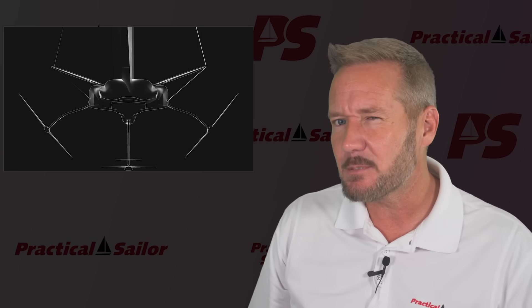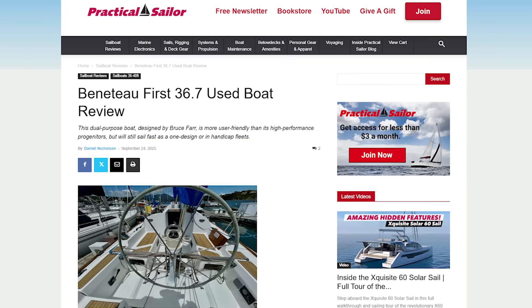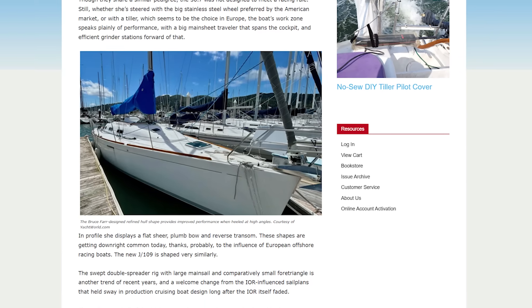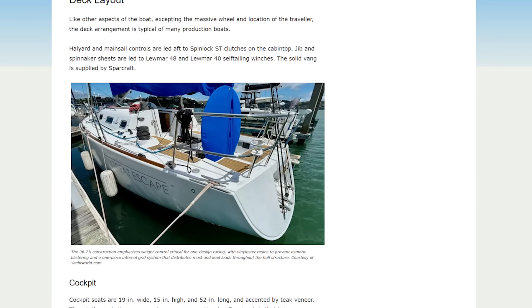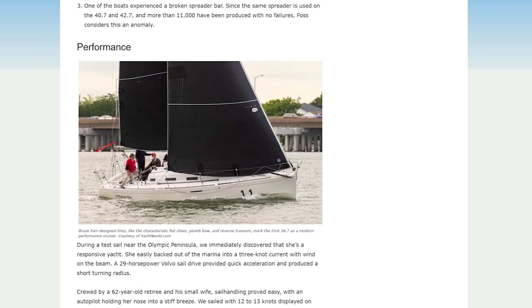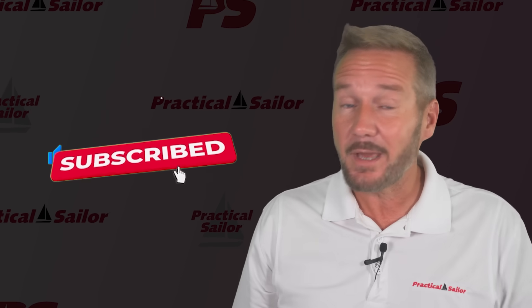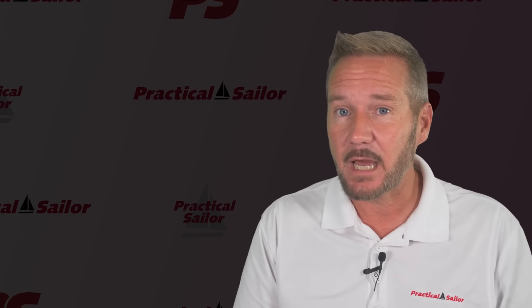If you're into speed with sails, you'll probably love this article we have called Beneteau First 36.7 Used Boat Review — we dive down the rabbit hole of what makes this boat such a club favorite on race nights, and why a used one might be just what you need to dethrone your local racer. I'll leave a link in the description. If you like sailboat videos, give this one a thumbs up and hit subscribe so I can see you again next time.